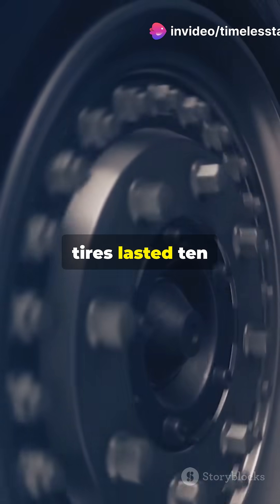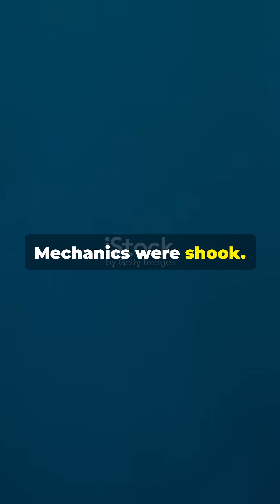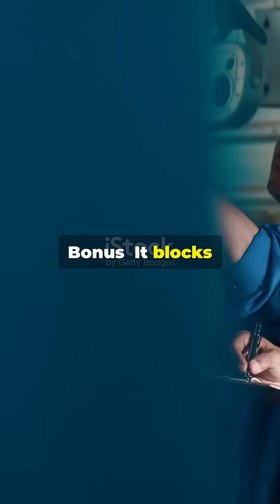Suddenly tires lasted 10 times longer — from 5,000 miles to over 50,000. Mechanics were shook. Bonus: it blocks UV rays, helps handle heat, and gives way better road traction.